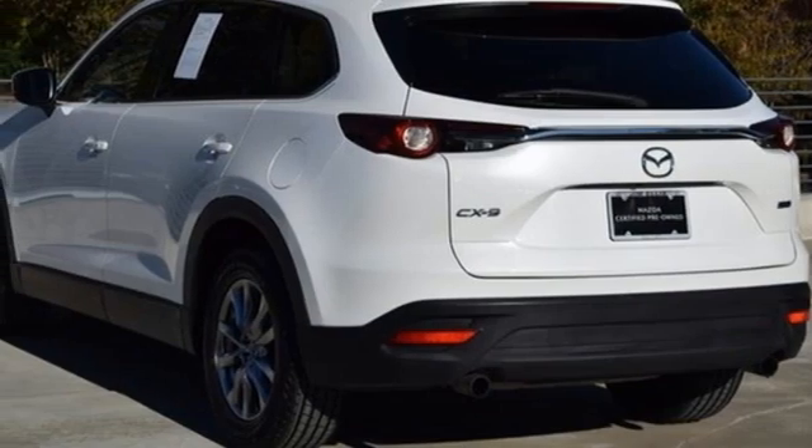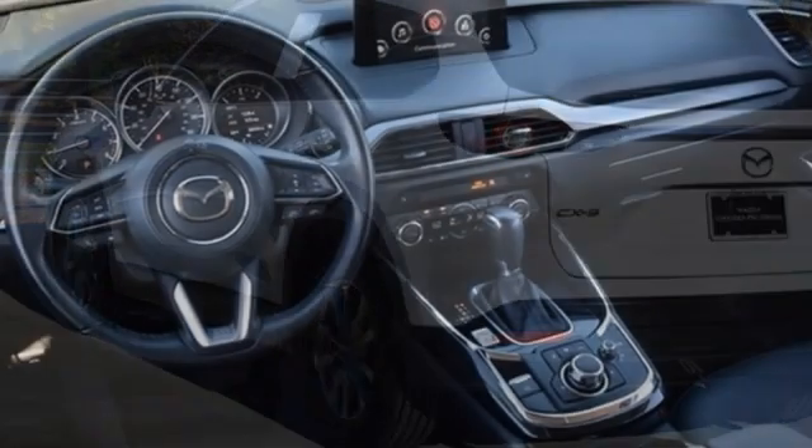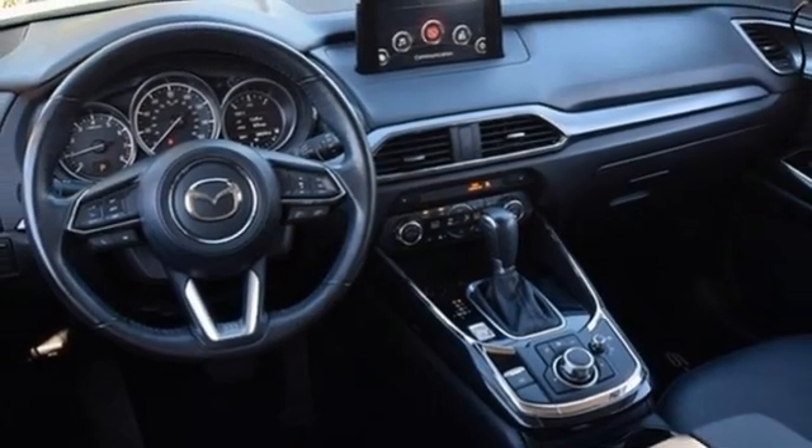Power liftgate, external memory control, aluminum wheels, Bluetooth, and LED low and high beam headlights.